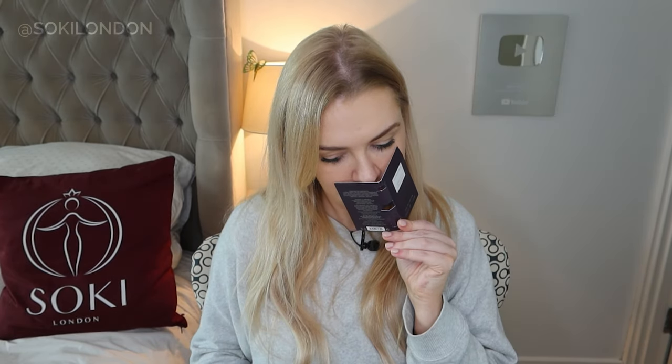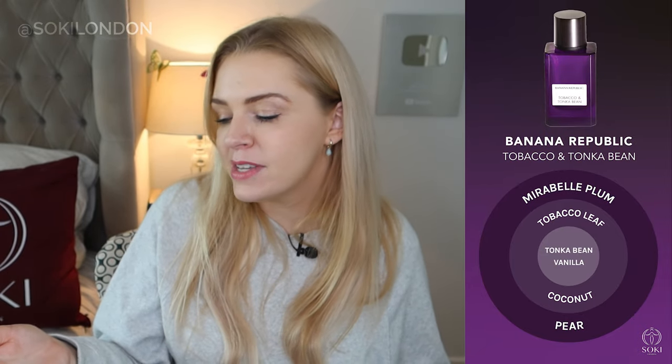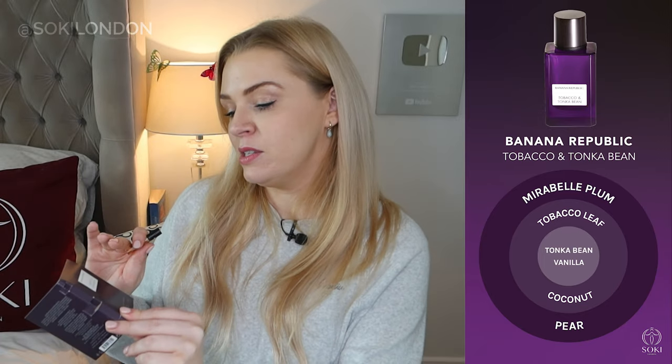Next I have Tobacco and Tonka Bean, which comes in a deep purple bottle. This one has a slight Play-Doh feel — you know I like when fragrances have that. It's quite sexy and evening-appropriate. Tonka bean is a very warm note; I'm getting tobacco leaf, a bit of coconut, and definitely vanilla as well. I'd say the most appropriate name would be Tobacco, Tonka Bean, and Vanilla. A little bit like Jimmy Choo Fever — that warm, sexy note with tonka bean. Definitely an evening or winter daytime fragrance for fans of warm vanilla scents.